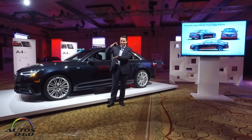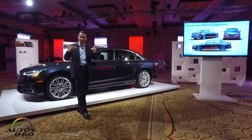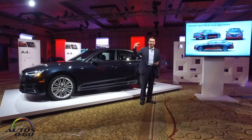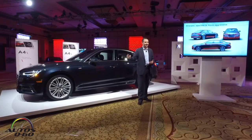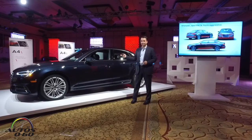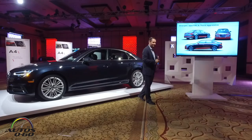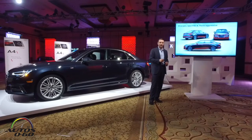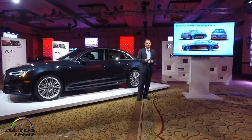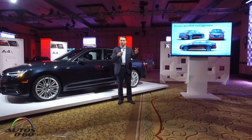What that allowed us to do in the styling is it allowed us to actually reduce the package up front, so we were able to get a really nice, aggressive look of the lights. We have bi-xenon headlights which are standard, and of course you can move to a full LED headlight available as early as the premium plus trim, which is the first figure package in the car. We also have LED taillights standard — all functions inside the taillight are LED — and that includes the sweeping blinker that you're going to see tomorrow as you drive the cars around.